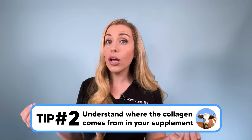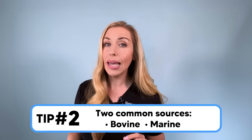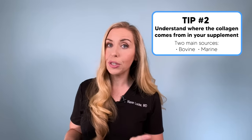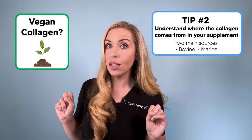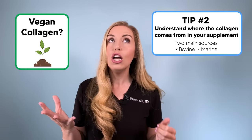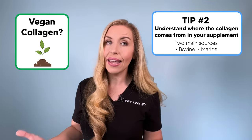Tip number two: understand where the collagen in your supplement comes from. There are two main sources — bovine versus marine. From all the research I've done, you can get benefit from either, but some studies suggest bovine is the most bioavailable for humans and may be your best option for optimal results. As a side note, I want to mention so-called vegan collagen — I get asked about this a lot. There is no such thing as truly vegan collagen. Some scientists are working on genetically modifying yeast and bacteria to create animal-free collagen, but more research is needed on whether it delivers the same results as animal-based products, and at the end of the day, it truly isn't collagen.